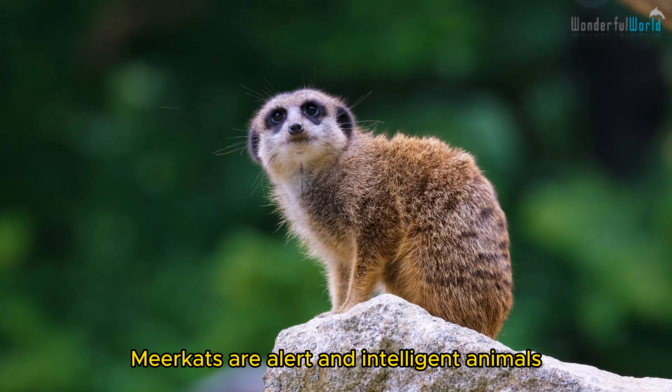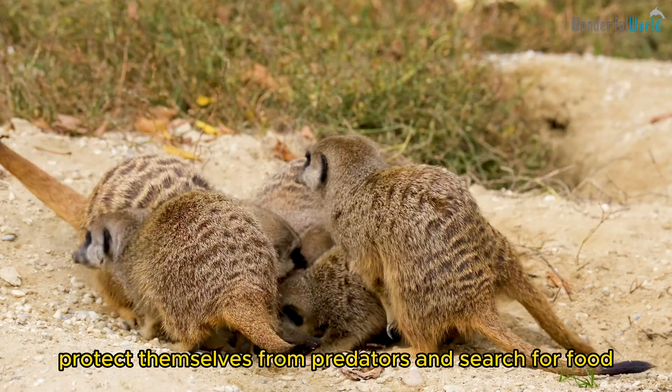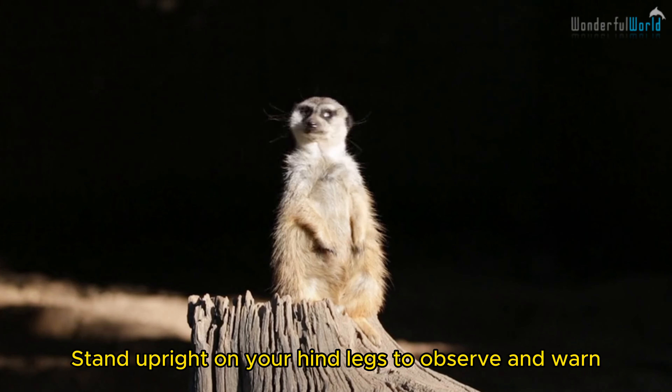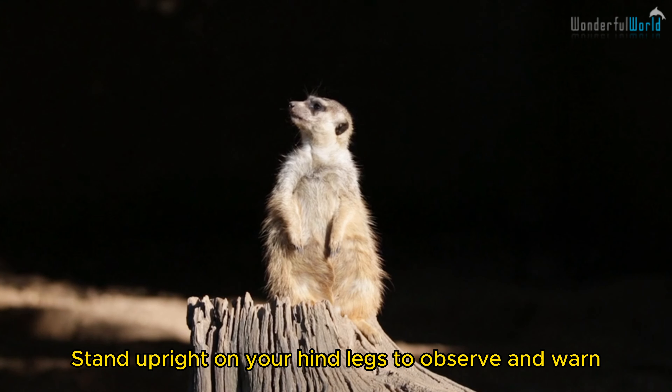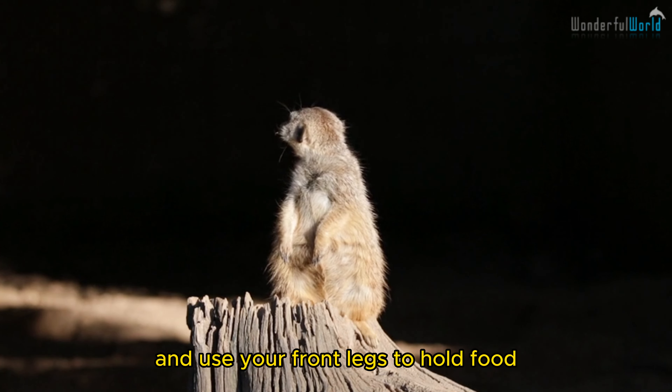Meerkats are alert and intelligent animals. They track together to protect themselves from predators and search for food. They stand upright on their hind legs to observe and warn the herd about danger while hunting in a wide range, and use their front legs to hold food.